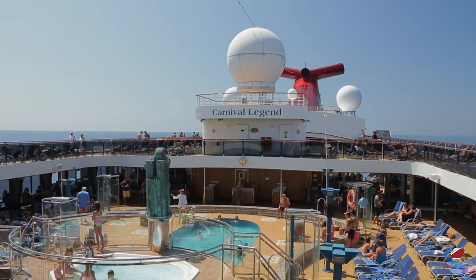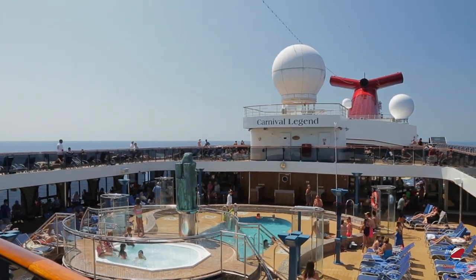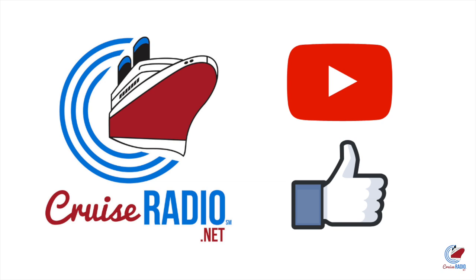My name is Doug Parker, host of the Cruise Radio Podcast, and today we're going to take a tour of Carnival Legend. Before we get to this deck-by-deck walkthrough, if you'd like to see more ship tours, subscribe to the channel and give the video a thumbs up.